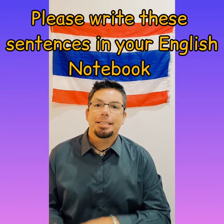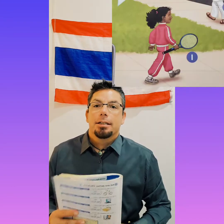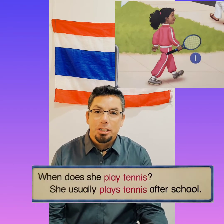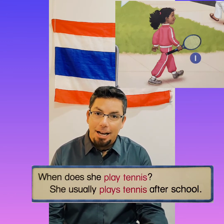We're going to practice making some sentences from this picture. Please write these sentences in your English notebook — it's just good practice and it will help you learn. Number one, we have the tennis player. When does she play tennis? She usually plays tennis after school. Write that down.